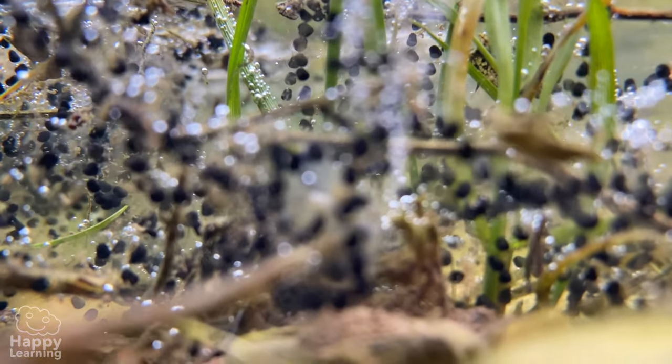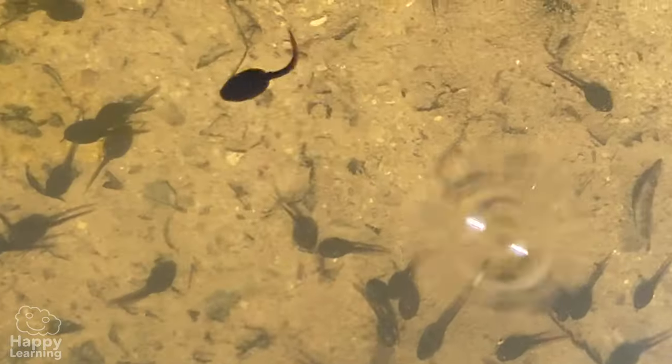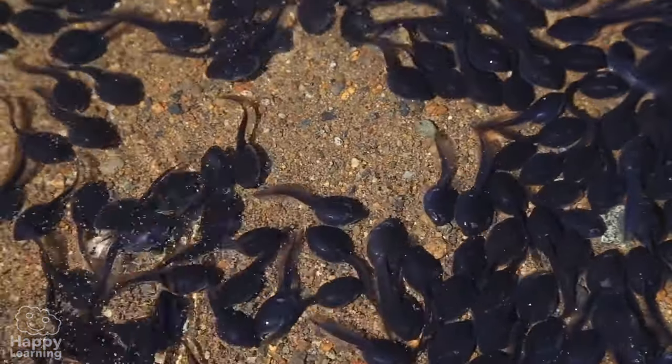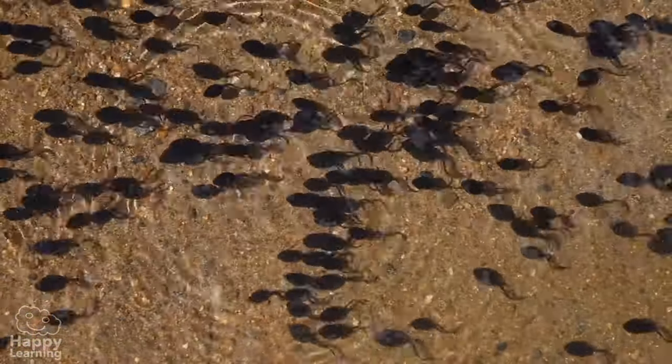Their mothers lay thousands and thousands of small eggs in ponds. Look here, you can see them!